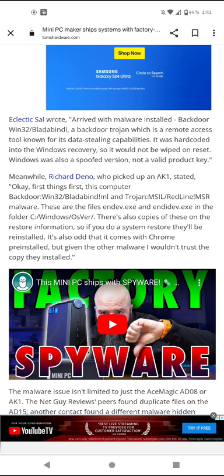So ACE Magic stupidly sells a PC with a trojan horse malware on it and a spoofed, pirated version of Windows without a valid product key. Meanwhile, Richard Denno, who picked up an AK1, stated: 'First things first — this computer has Backdoor:MSIL/Bladabindi, trojan MSIL Redline MSR malware. These files are indev.exe and indedev.exe in the folder C:\Windows\oserror. There are also copies on the restore partition, so if you do a system restore they'll be reinstalled.' It also comes with Chrome pre-installed, but given the other malware, he wouldn't trust that copy either.